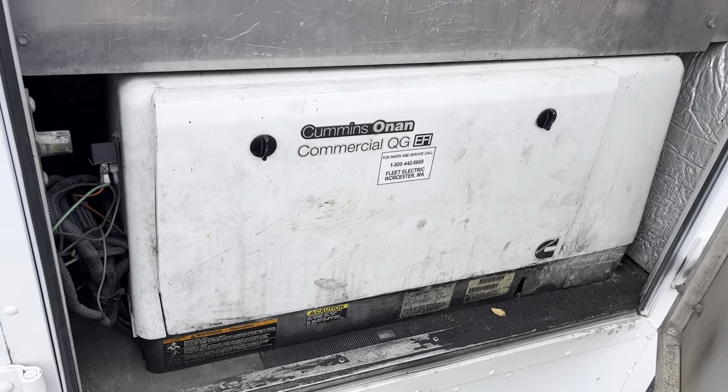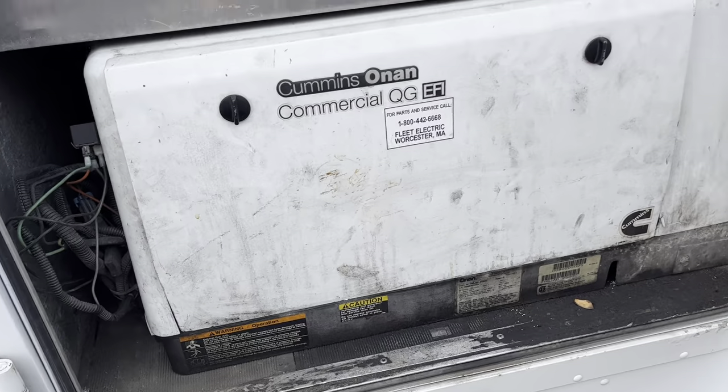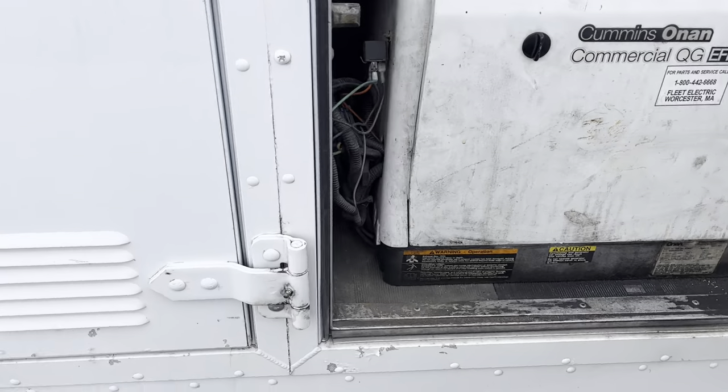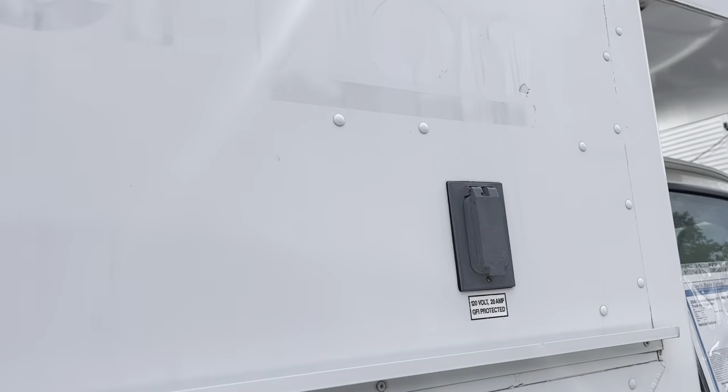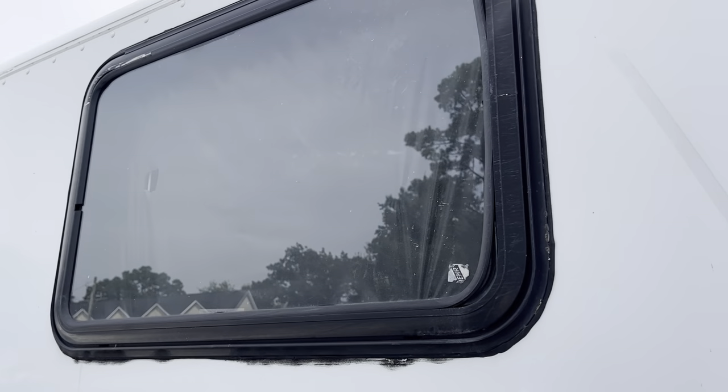Nice, quiet Cummins-owned generator. All self-contained in here and vented. That's the exhaust right there. See, it's not smoking or anything. Another plug there. Access window there.